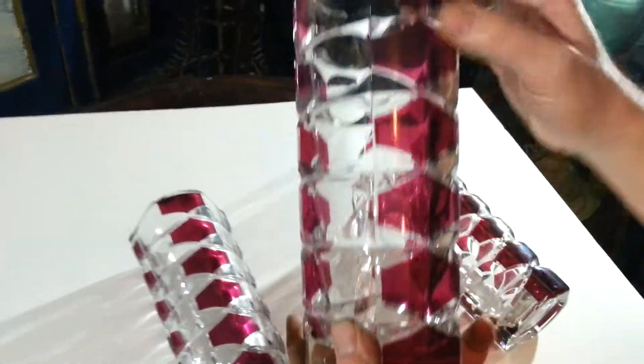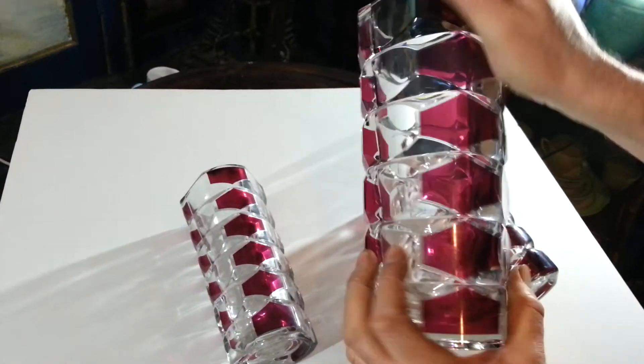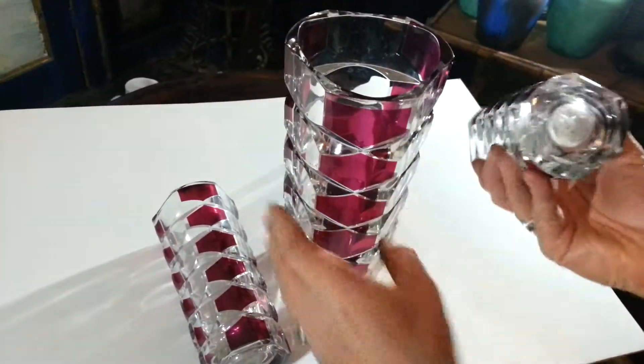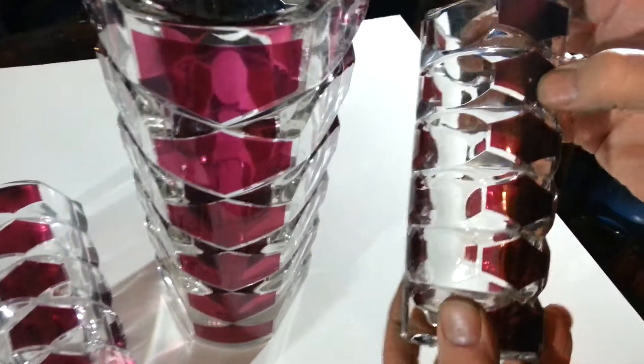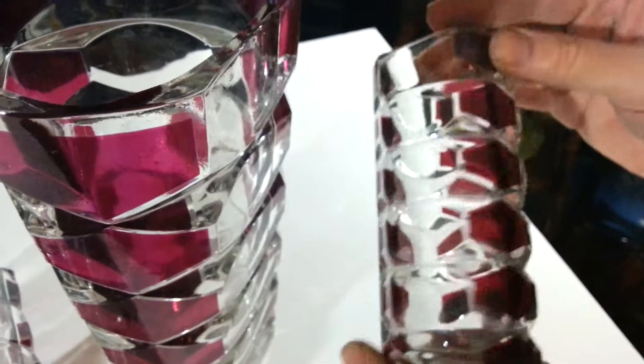It desperately needs a wash — I can't clean these things, I haven't got time, it's coming out of the loft like nobody's business. So you'll need to wash it and it should come up and shine very nicely. The condition is good. I can't see any chips or cracks. It's marked France on the base. There's just one little occasional bald patch to the magenta that I can find.